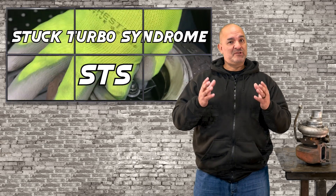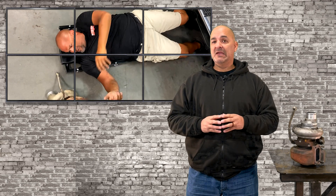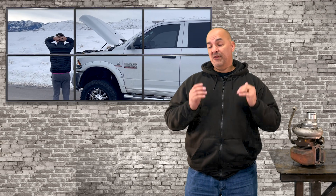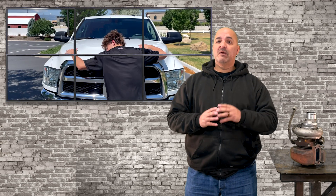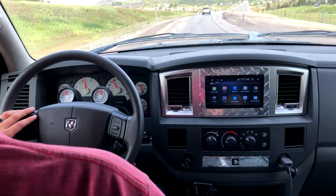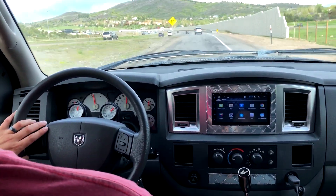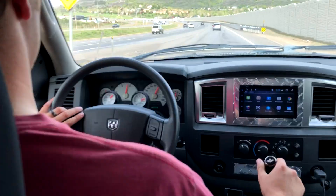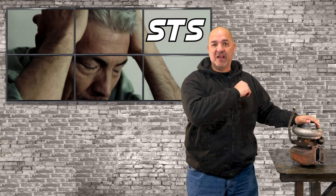The dreaded STS, or Stuck Turbo Syndrome, is its own pandemic that's affecting hundreds of thousands of Cummins owners each year. Chances are that if your stock VGT Turbo hasn't got stuck, it will. It's not a fun thing to experience, but if you know what to do, you can end up with a much better performing and cooler running 6.7 Cummins. So let's talk about your turbo replacement for when this goes out and gets stuck — what can you do when you suffer from STS?